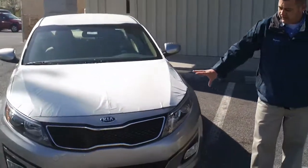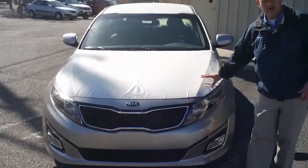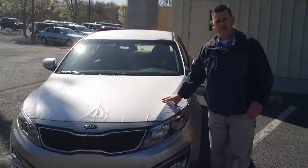Notice the sporty front end of the vehicle with the signature Kia Tiger grille. The vehicle comes equipped with a four-cylinder 200 horsepower gas direct inject engine.